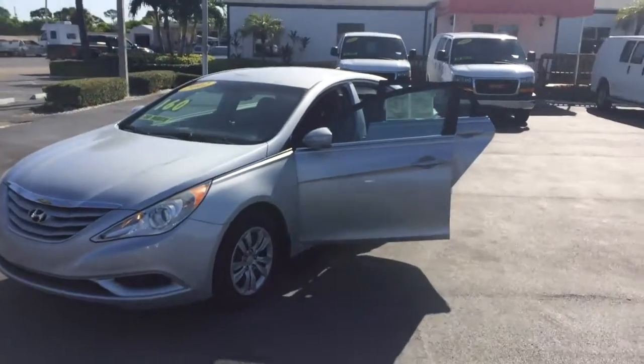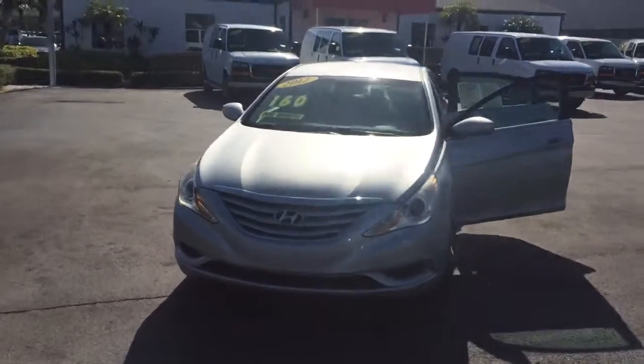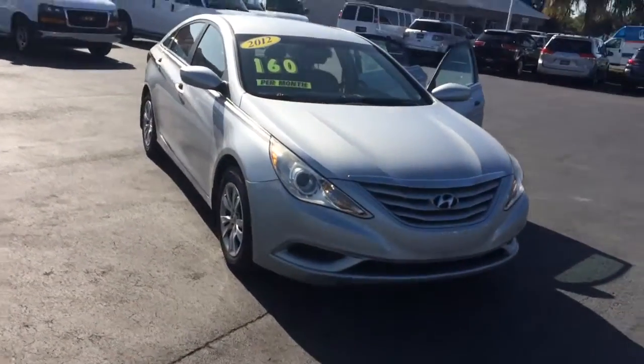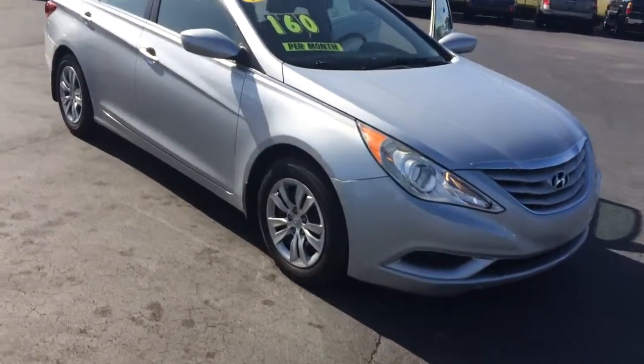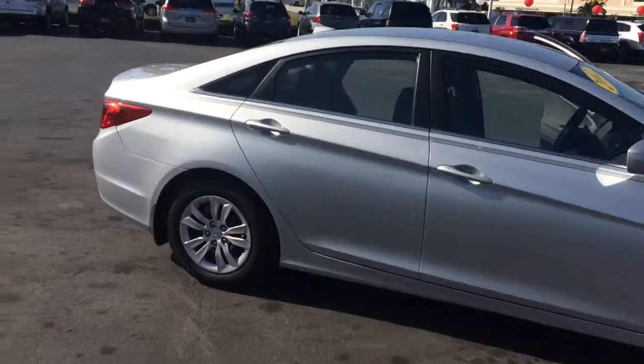Hi, this is Jack from Carl's Buick GMC. I just wanted to take a video of the 2012 Hyundai Sonata. As you see, the exterior is in great shape.